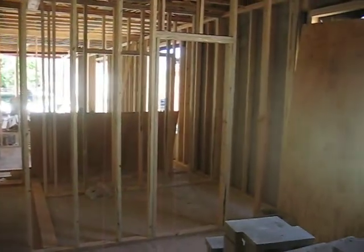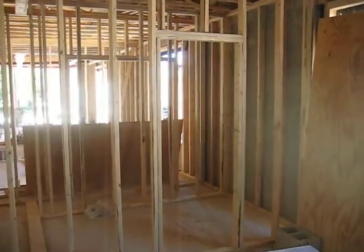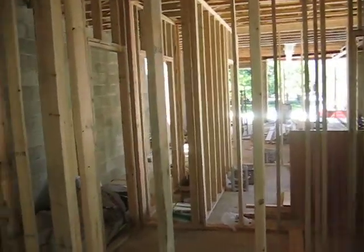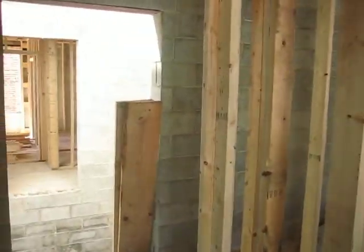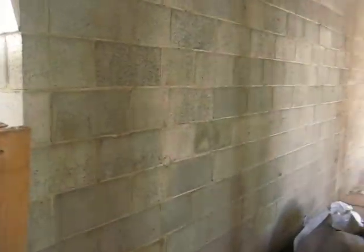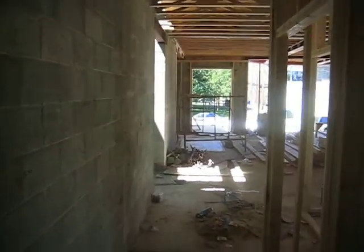Now walking into what will be the master bathroom. While I understand that this may be difficult to gain some perspective, I did want to show you that this project is well underway, and we should be under roof by the end of August, with the plan to deliver a fully furnished model by the end of September or early October, with delivery beginning in November.